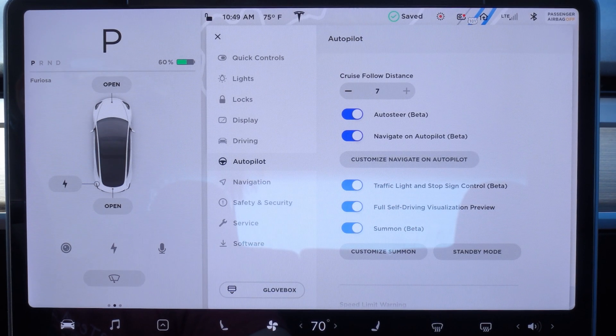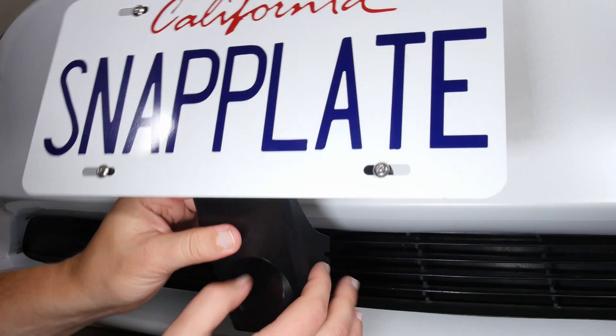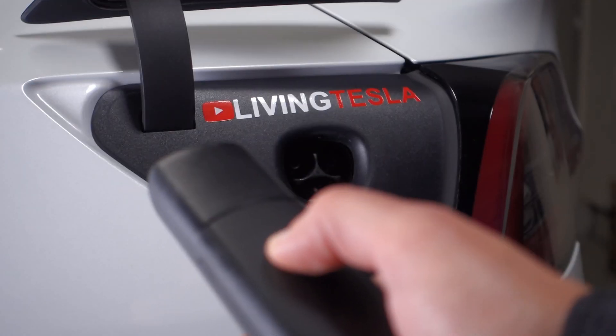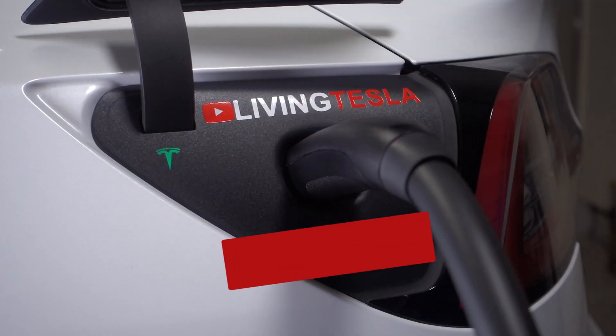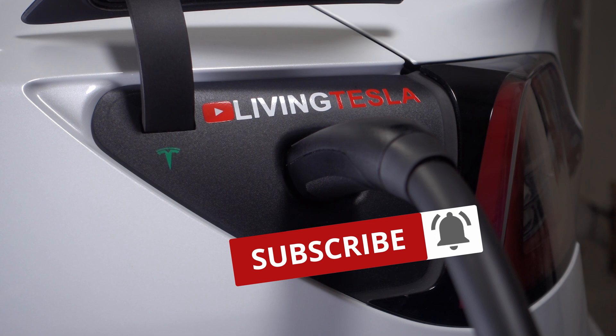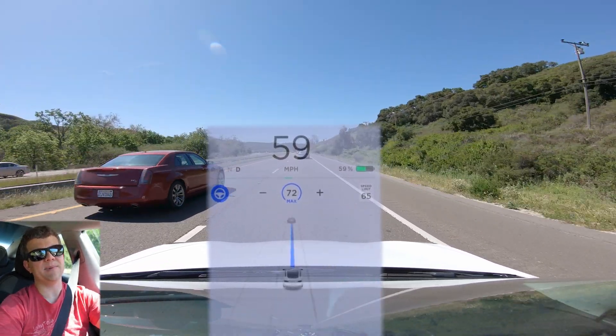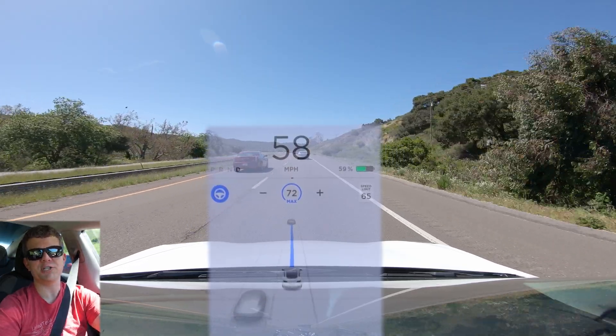So let's enable it. I have cameras all over the car. Let's see how it works. It looks like we can set faster than the speed limit on a freeway, so no change there.